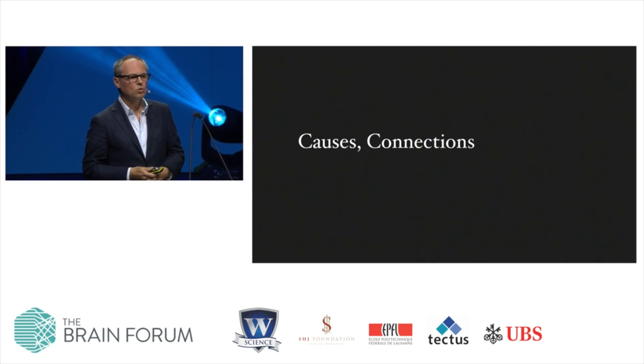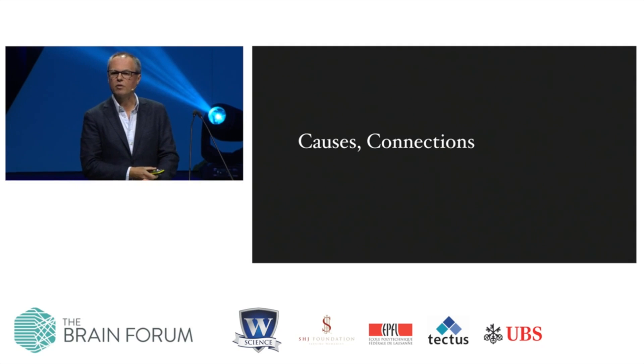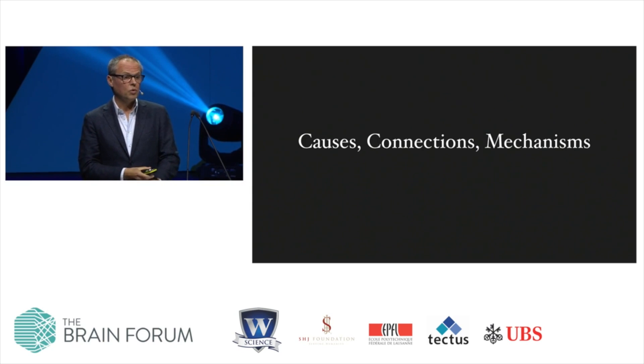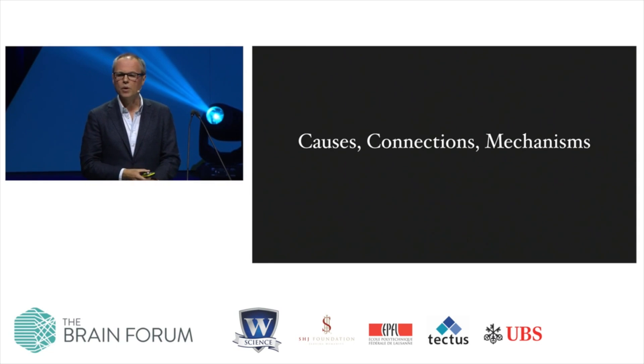The second locked door is the search for connections between neurons, which is a prerequisite for deciphering the wiring diagrams of the brain. Scanning a stimulating light beam across neural tissue is a more efficient way of doing this than painstaking searches with electrodes. And the third locked door, of course, is the ability to test mechanistic hypotheses. If you had an idea how something worked, then interfering with the system would be the way to find out whether you are right or wrong.